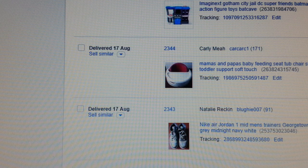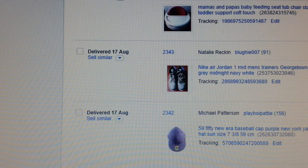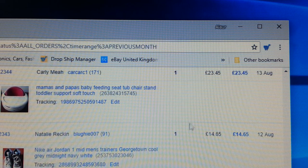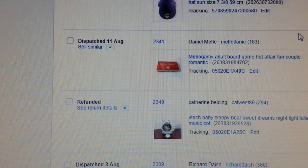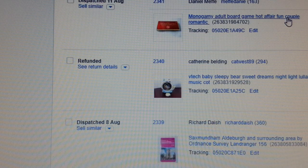A Gotham City Batman jail — paid £6, got £18.99 back. A Mamas & Papas baby feeding seat — an unusual one, I think they're discontinued — paid £4 and got £23.45 back. A Nike pair of Jordans. A board game — Monogamy — paid £2 and got £12.55 back.